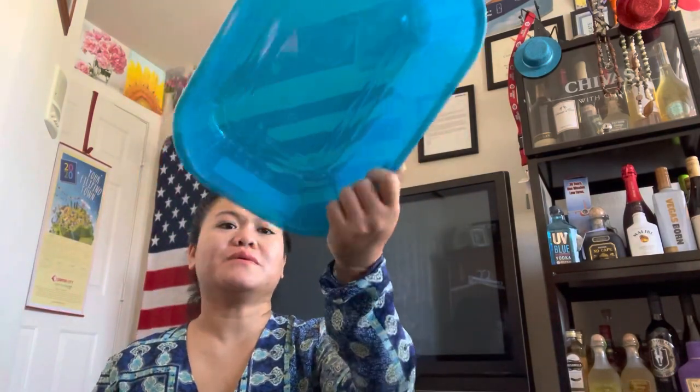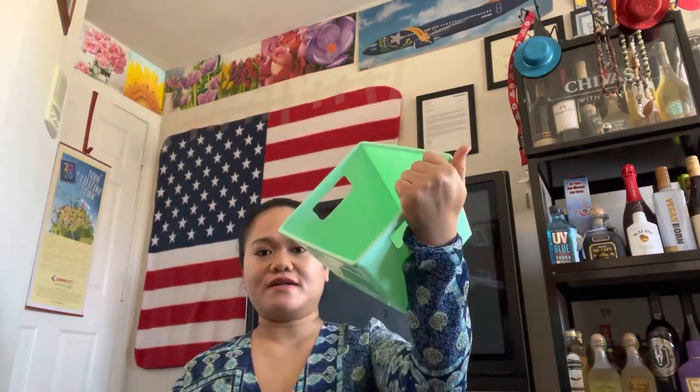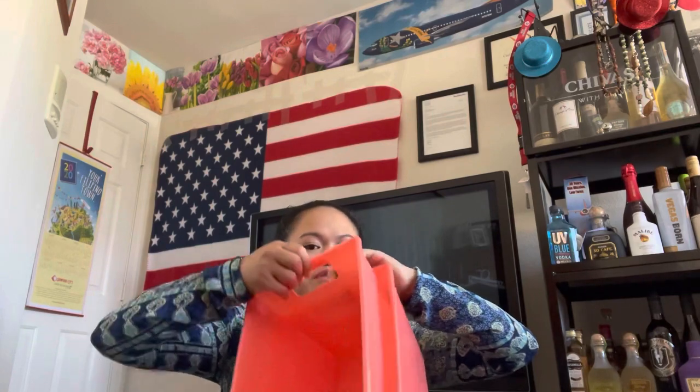Hi guys, welcome back to my today's video. I'm gonna share the interesting items that I purchased today at Dollar Tree. Everything in Dollar Tree is a dollar, and there's also below one dollar. I got organizers for my son's toys — here you go, that's to organize my son's toys.